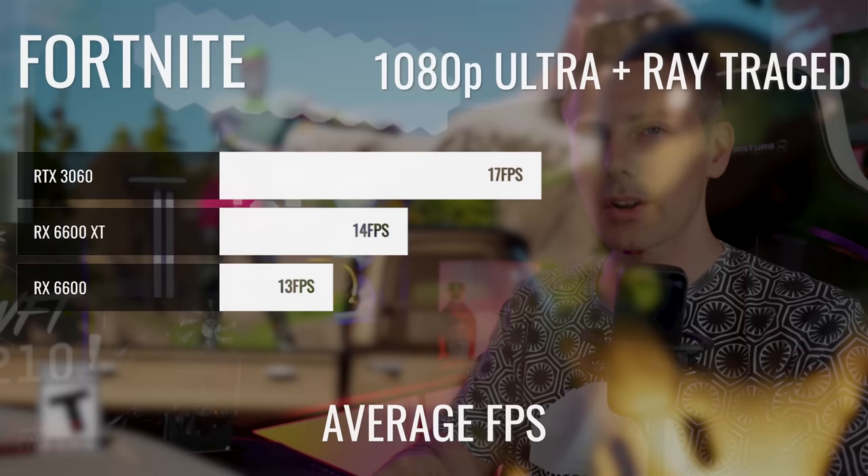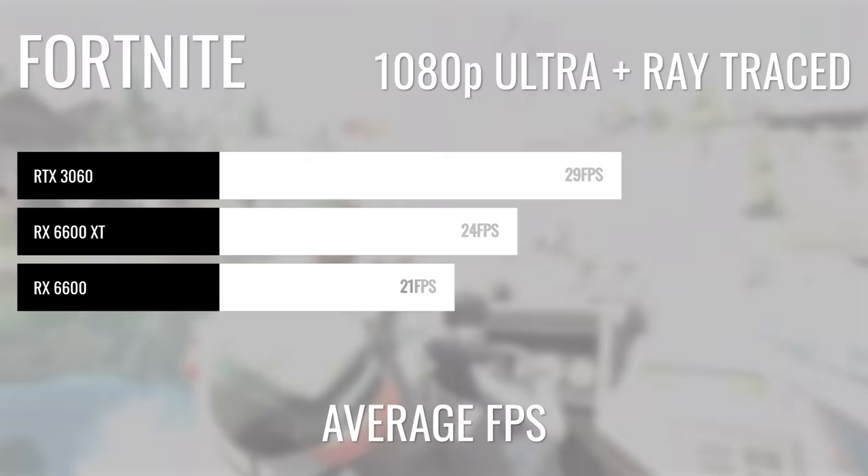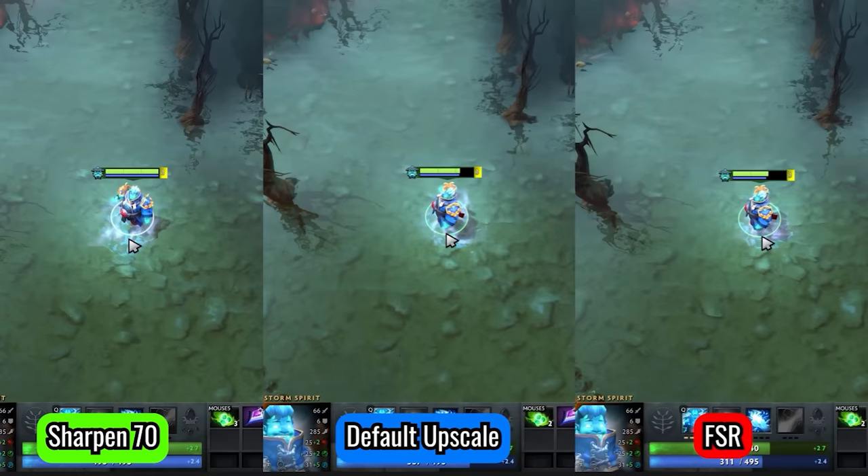Touching on ray tracing, the RX 6600 doesn't do too well — this isn't really AMD's generation for ray tracing. The RTX 3060 offers better value if you want ray tracing enabled. You also get DLSS 2.0 on the RTX 3000 series, while AMD counters with FSR. Personally, I prefer playing at native resolution, and when comparing the 3060 versus the 6600 at native, they perform quite similarly — and coincidentally share the same suggested MSRP.